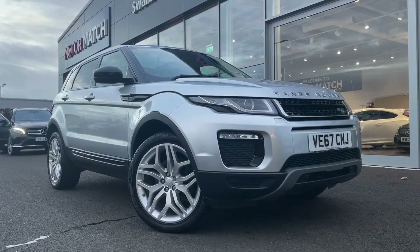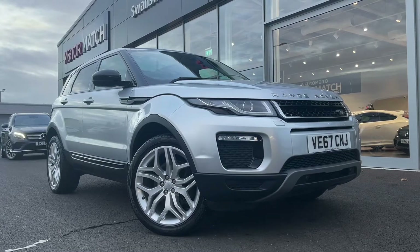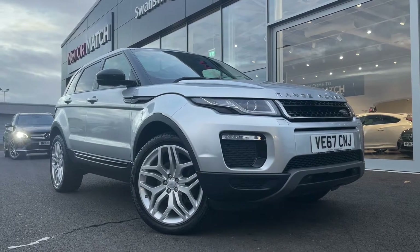This vehicle is a Motormatch approved vehicle and so comes with 30 days or a 1,000 mile warranty. If this car does interest you at any point throughout the video, please feel free to give us a call on 01244 311404.